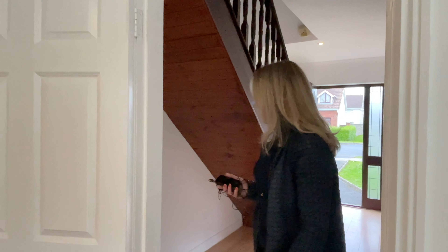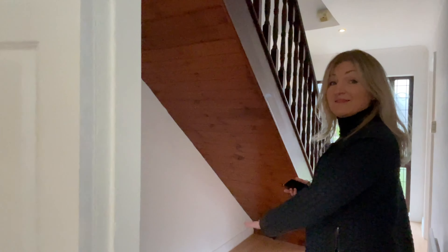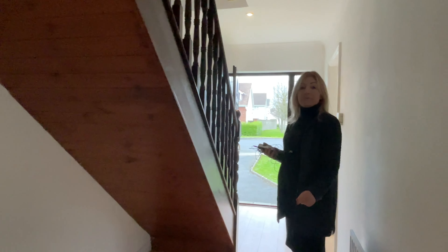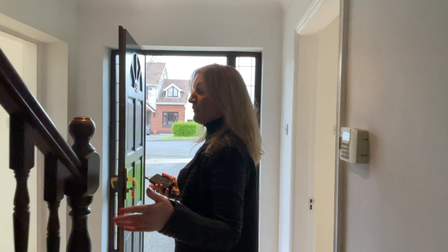There's plenty of space here to create some nice understair storage, and importantly the extra room downstairs, which is perfect for an office, playroom, or another den.